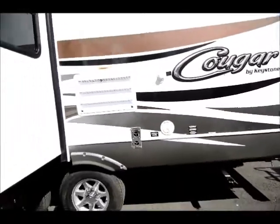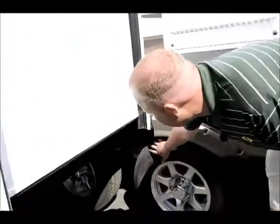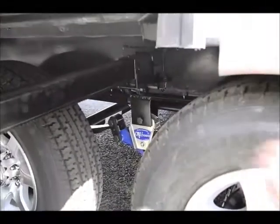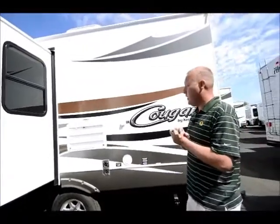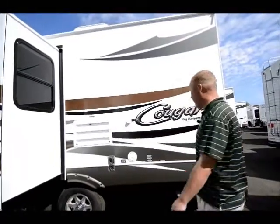More ride suspension on this — it's the 3000 series. What that allows you is a full three inches of movement on these axles, which is going to give you a lot steadier ride. Obviously no one's going to be riding in here, but plates, dishes, valuables, things shifting — there's much less likelihood that you're going to be beating up things in this unit when you're traveling down rough roads.